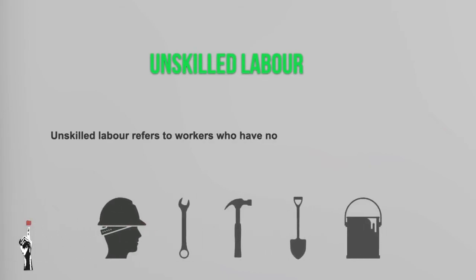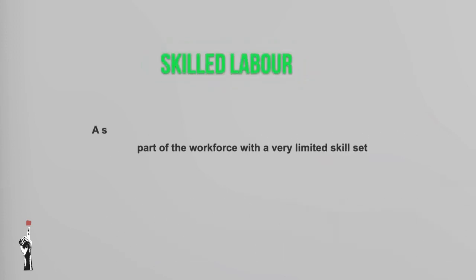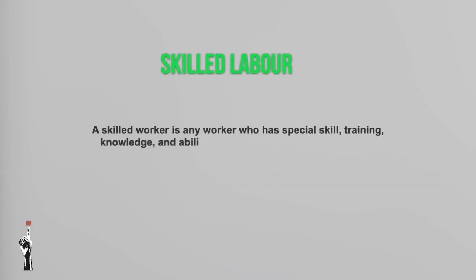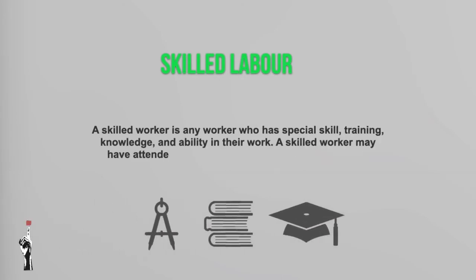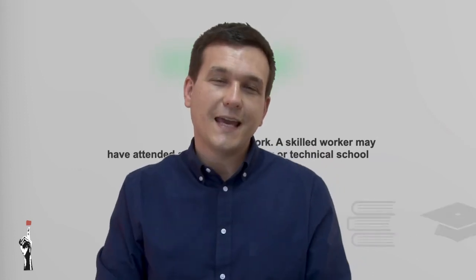Today we are going to discuss two terms: unskilled labor and skilled labor. Unskilled labor refers to workers who have no special training or experience — it is a part of the workforce with a very limited skill set. A skilled worker is any worker who has special skill, training, knowledge, and ability in their work. A skilled worker may have attended a college, university, or technical school.